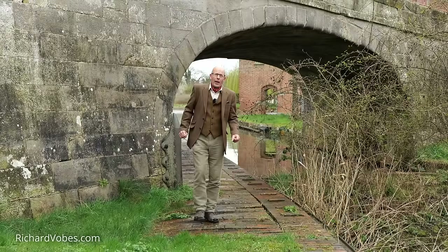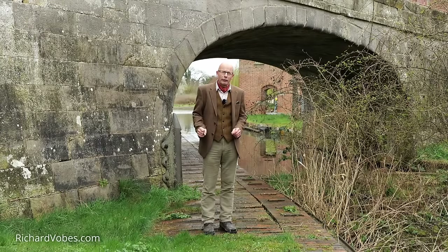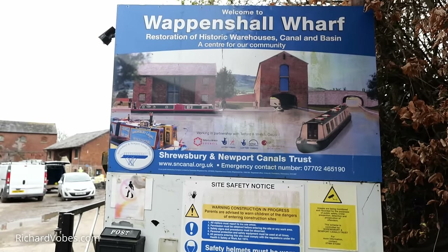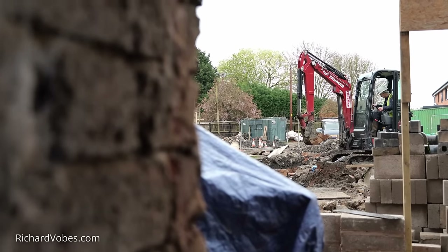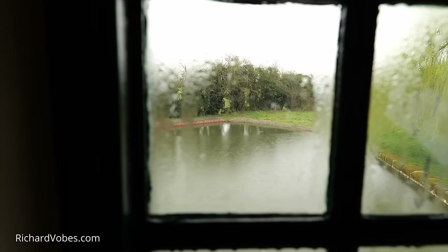Ten years ago, I made a documentary film about an abandoned canal — the Shrewsbury to Newport Canal. When I was filming, I met up with a bunch of volunteers who were trying to put the canal back into water. They'd formed a trust, the Shrewsbury and Newport Canal Trust.